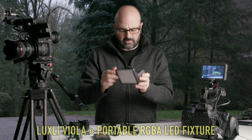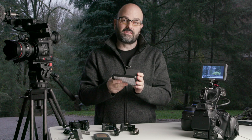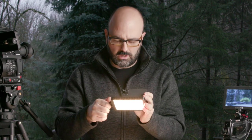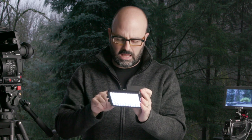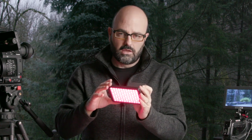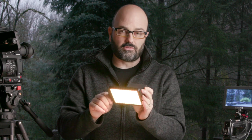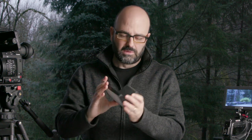Number two, speaking of lighting — this little light right here is an inexpensive, less than $300 light called the Luxley Viola. I'm going to turn this on. It's an RGBA light and it is dimmable. It goes from 3000 all the way up to 10,000 Kelvin in its first mode, and then I can switch it over to a hue and intensity mode with a 360-degree color wheel. It's been a great little background light and runs off standard Sony NPF batteries.